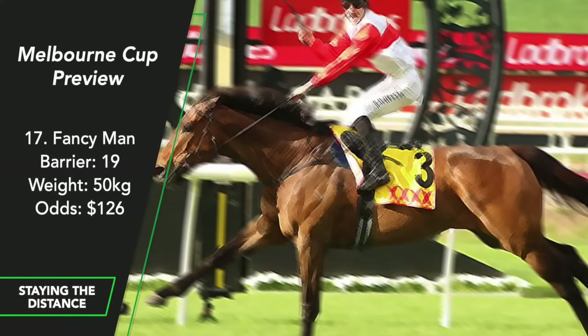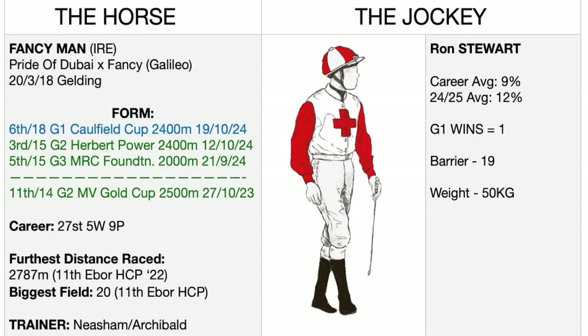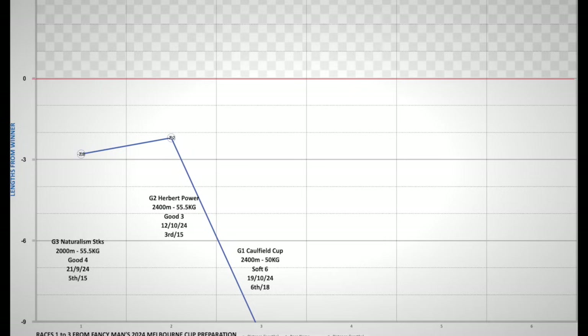Fancy Man. This former England-based stayer came to Annabelle Neesham in early 2023 and was actually nominated for last year's Melbourne Cup but failed to make the field. This year he's a little bit better and the opposition is a little bit weaker. His last run was his best in Australia, finishing 6th in the Caulfield Cup. He'll be fitter having only had 3 runs this prep, but is he really up to two miles? He's had one race beyond a mile and a half — the 2022 Ebor Handicap over roughly 2,800 metres — where he was 8 lengths 8th.